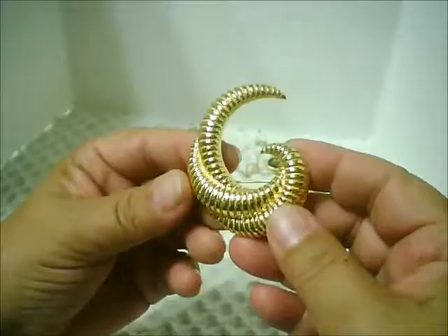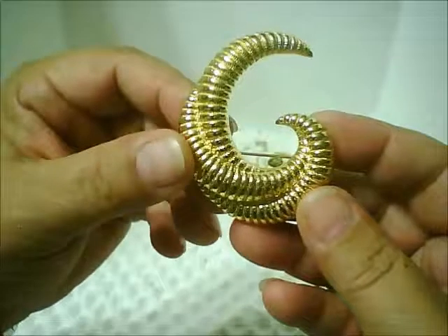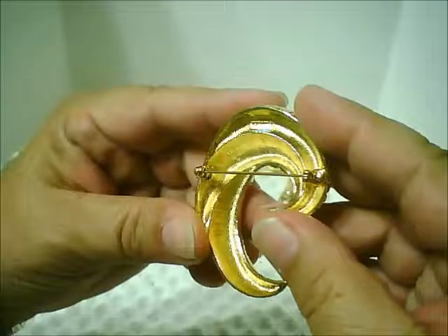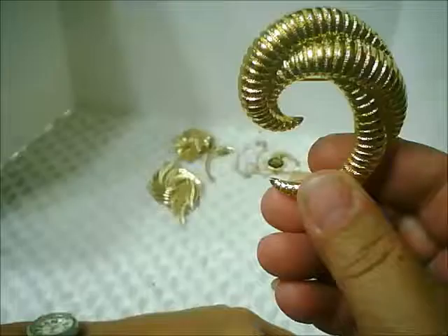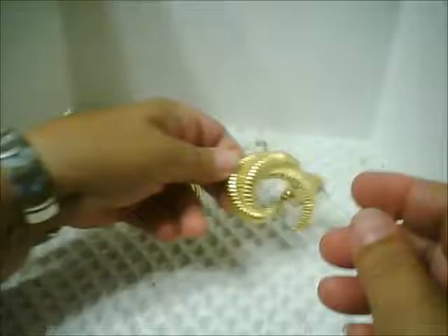A bright, shiny, much more golden yellow color tone — this is a Monet brooch. By the script, it would be 80s to 90s. Beautiful swirl: you can wear it up, you can wear it down, you can wear it sideways. Beautiful pin.